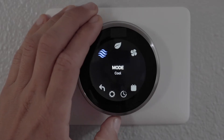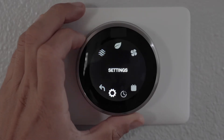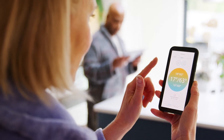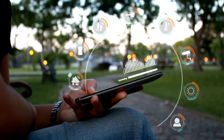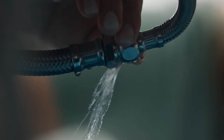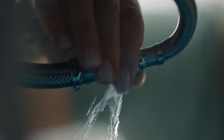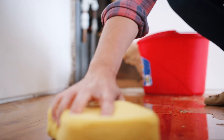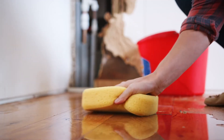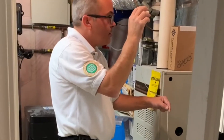Technology like smart thermostats, remote temperature sensors, and carbon monoxide sensors allow you to monitor your air quality. Other smart home products can also prevent potentially expensive and dangerous water damage — smart home valves and sensors detect leaks and automatically shut off your water remotely to prevent a larger issue like flooding.